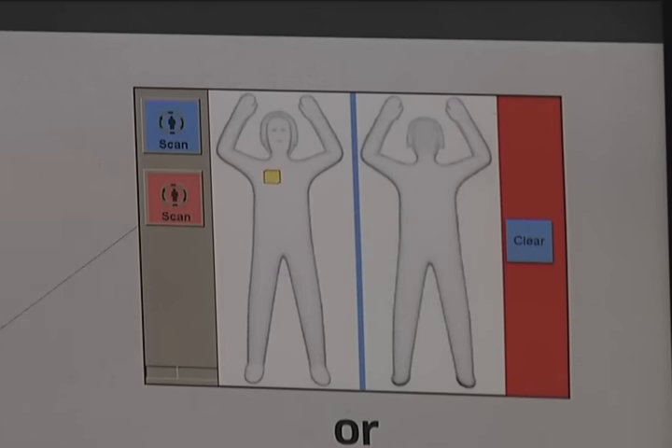It uses a technology — essentially a radio wave — that is bounced off the passenger's body to determine if something is concealed in their clothing or concealed on their body.